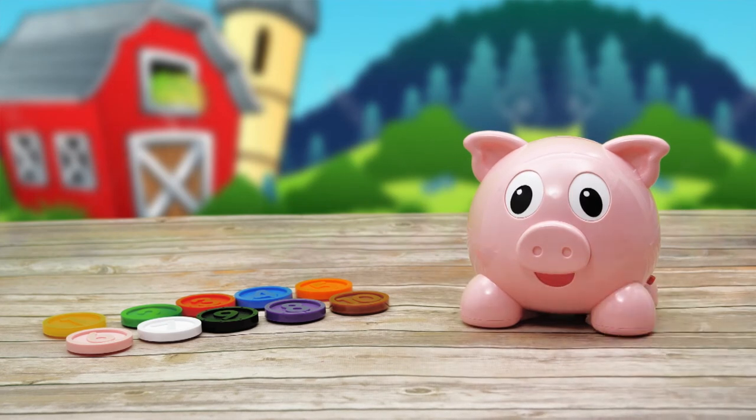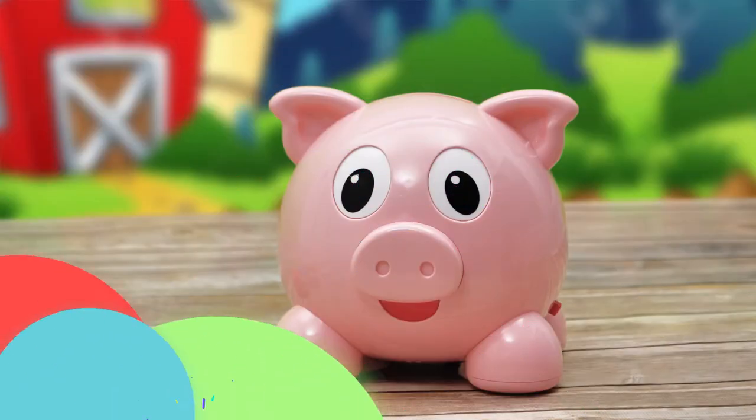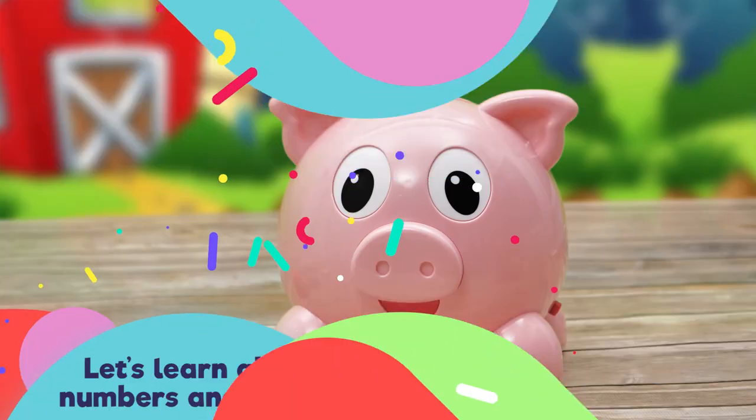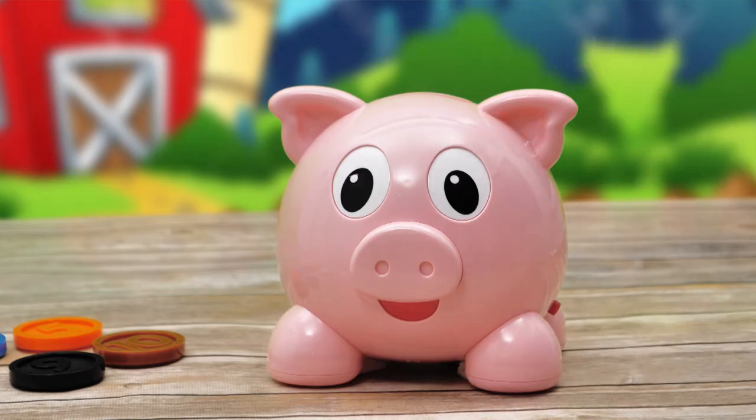Hi there! I'm the Numbers and Colors Piggy Bank. Let's have some fun! Let's learn about Numbers and Colors. Please insert a coin. Thank you! That was the purple coin. I love to save.